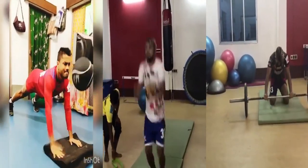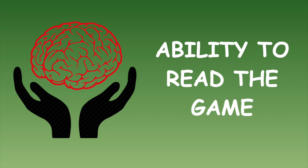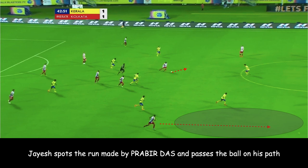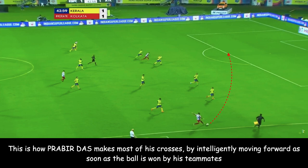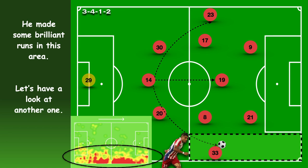Not only does he have the physical attribute, but he also has the technical ability to go past the fullbacks. Next is his ability to read the game. As soon as ATK has the ball, Prabir Das makes his run forward behind his marker. He finds space wide up the pitch, while his teammate Jayesh spots the run made by Prabir Das and passes the ball on his path. This is how Prabir Das makes most of his crosses — by intellectually moving forward as soon as the ball is won by his teammates. Prabir Das perfectly targets his area of the pitch with discipline, and therefore most managers will be happy to have him in their team.